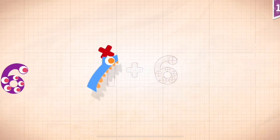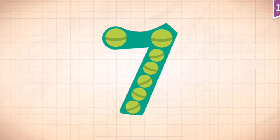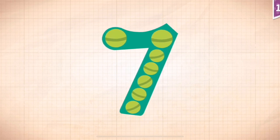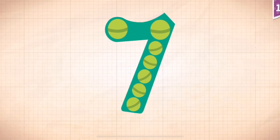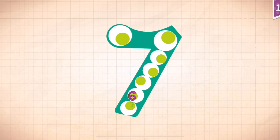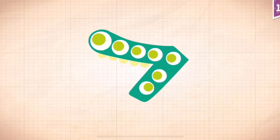1 plus 6 equals 7. Touch the monster's eyes to wake it up. One, two, three, four, five, six, seven. Seven!